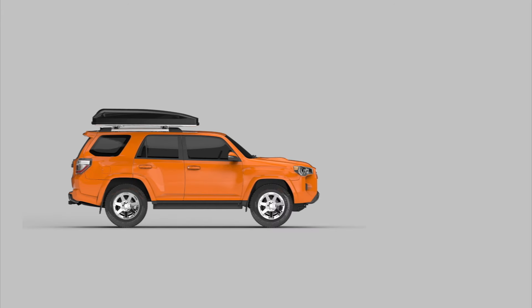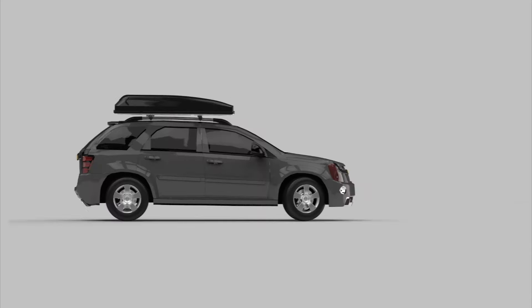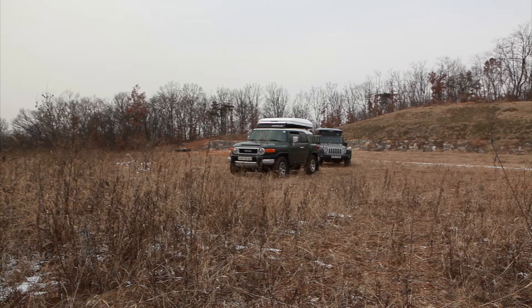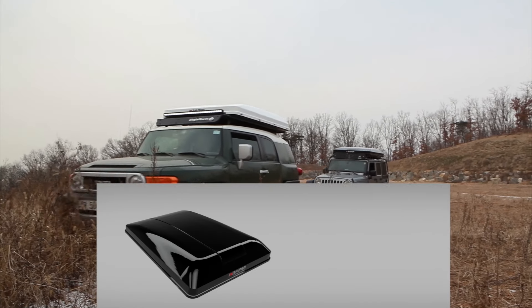You love your car, and we wanted it to look just as good with a rooftop tent mounted on it. The Sky Camp's fiber reinforced hard shell is aerodynamic, lightweight, and available in glossy black or white.